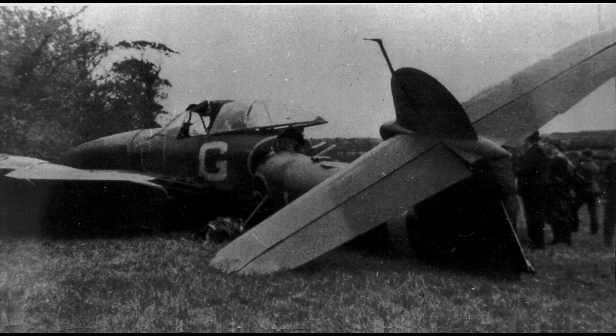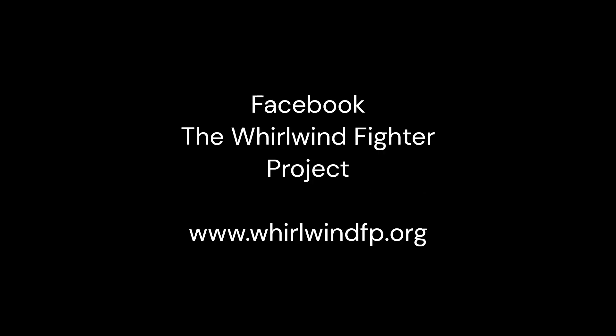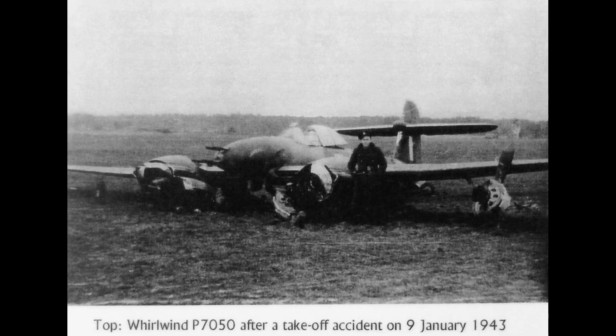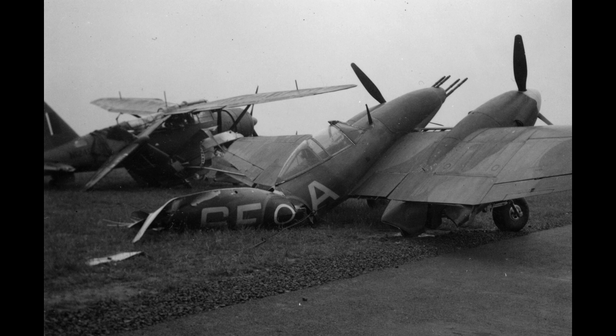The Whirlwind Fighter Project is a not-for-profit charity run by a group of volunteers dedicated to reproducing this iconic World War II fighter. If you feel you could assist the project, please visit the Whirlwind Fighter Project Facebook and web pages. Donations can be made through the Whirlwind Fighter Project's GoFundMe page. Please also visit the Kent Battle of Britain Museum at Hawking, the home of the Whirlwind fighter aircraft and associated artefacts. Please subscribe to updates, and many thanks for watching.